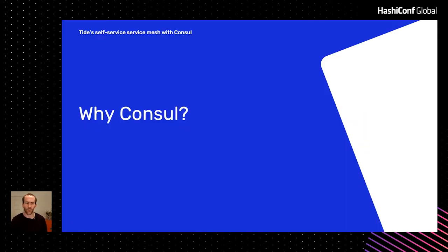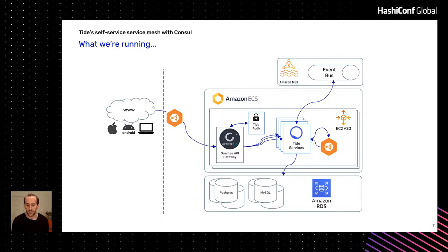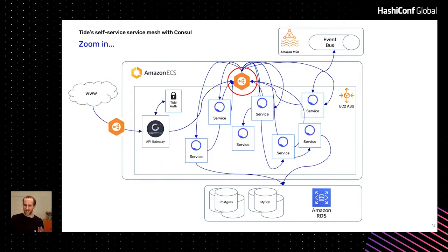So what do we need Consul for? Well, this picture is kind of a lie — call it an abstraction — because the picture is actually more like this. We have this internal Amazon ALB, an application load balancer, and that's how all our services talk to each other. They all go from the service to the ALB back to the other service. It's something we did a couple of years ago when we had like eight services, and it makes a whole lot more sense in that picture. In this picture, it starts to get a bit untidy.